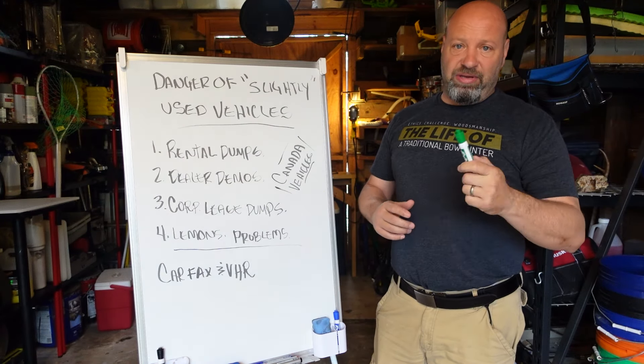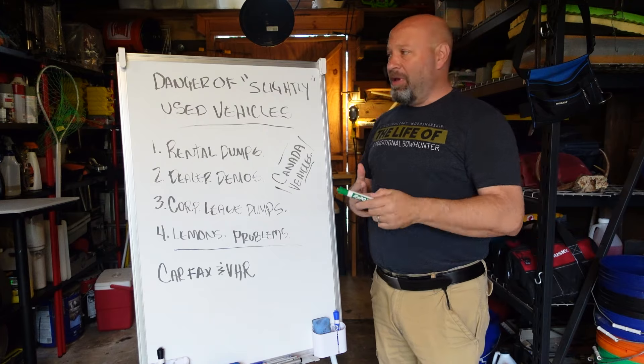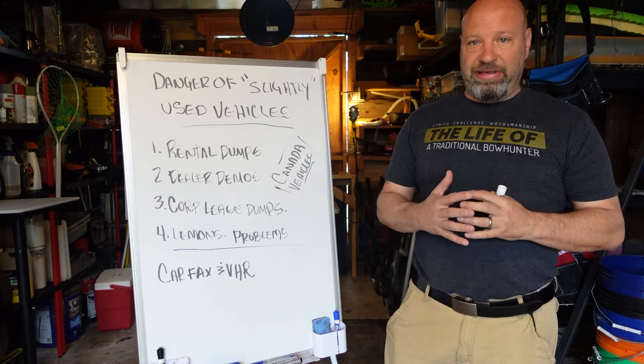Hey guys, welcome to Samco Workshop. Jason Samcovic here. Today we're going to talk about the dangers of slightly used vehicles.